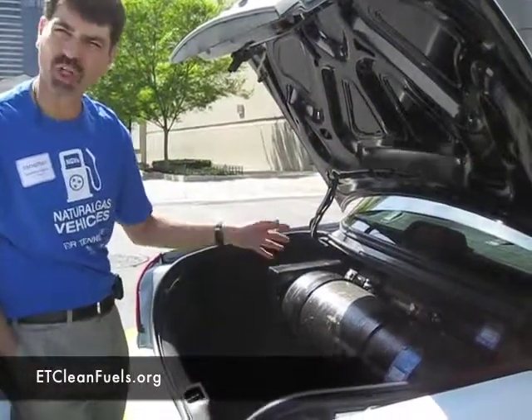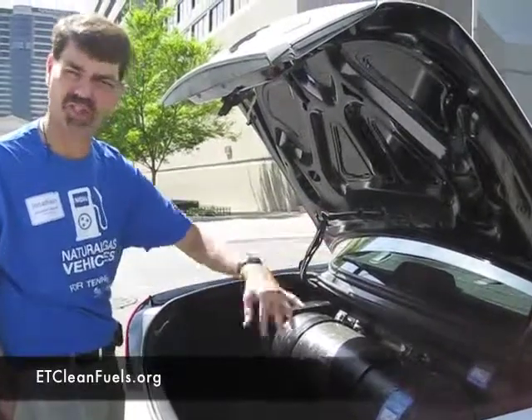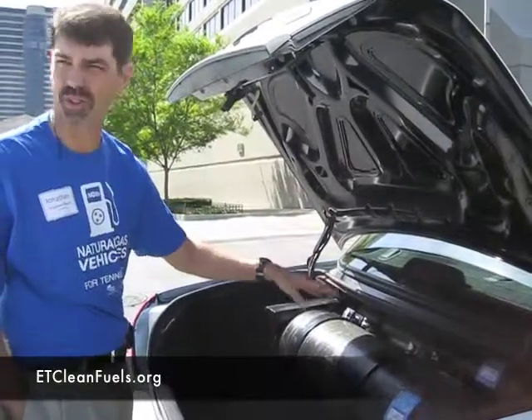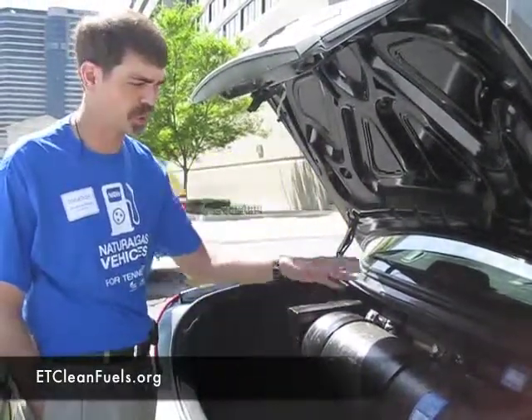Natural gas is so clean — it's like an 80 to 90% reduction in particulate matter. A lot of the systems we need nowadays for new vehicles, especially diesels, you don't need on these cars because they're so clean. That's just a quick introduction to Green Cab and this particular CNG vehicle.